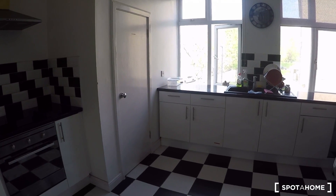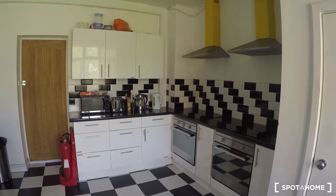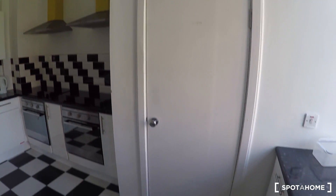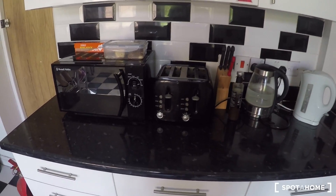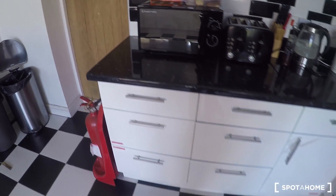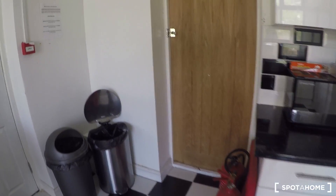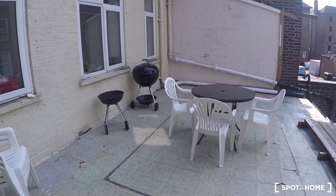Now we come into the kitchen. It's a spacious kitchen — you have a lot of places to store your food, a sink here, and it's perfectly equipped with two ovens, two stoves, and appliances like a microwave and a toaster. And if we continue this way, we see the terrace.